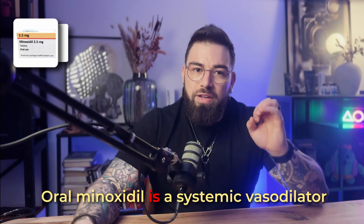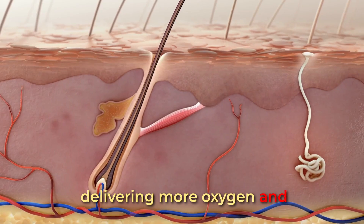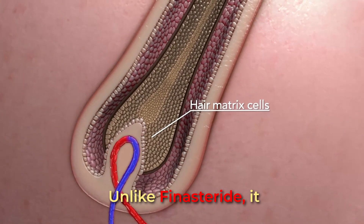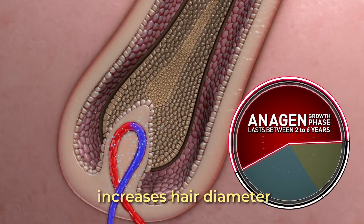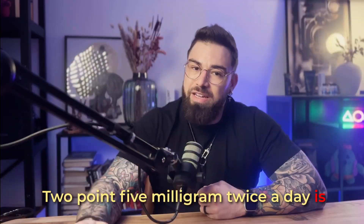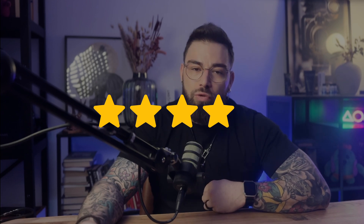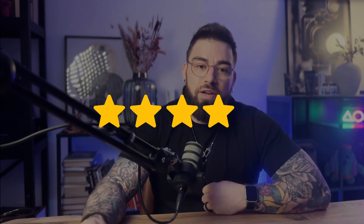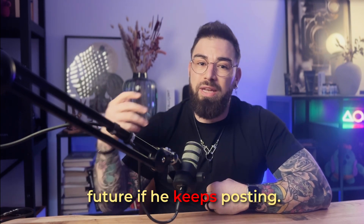Step two: two times 2.5 milligrams oral minoxidil a day. Oral minoxidil is a systemic vasodilator that increases blood flow to the scalp, delivering more oxygen and nutrients to the hair follicles. Unlike finasteride, it doesn't block DHT, but instead stimulates hair growth, increases hair diameter, and extends the anagen — which is the growth phase of the hair cycle. 2.5 milligrams twice a day is considered a high dose, so it's a pretty aggressive approach. I'll give this a four out of five, mainly because it usually takes minoxidil a few months to kick in. I'm really excited to see if he gets even better results in the future if he keeps posting.